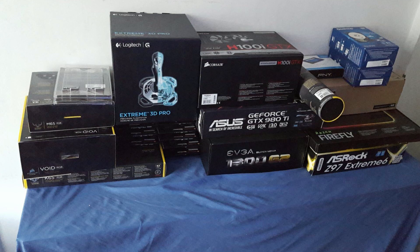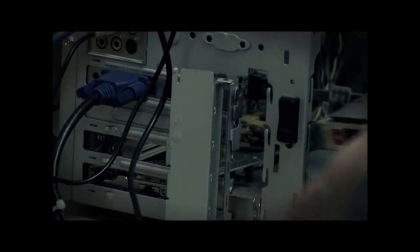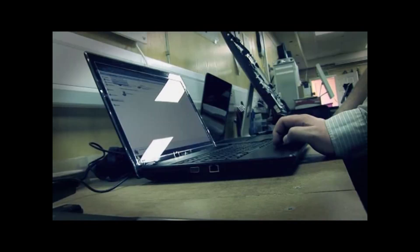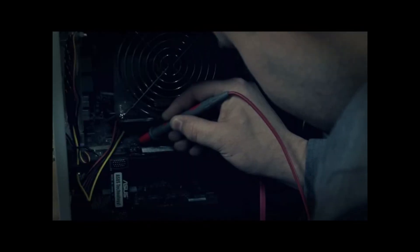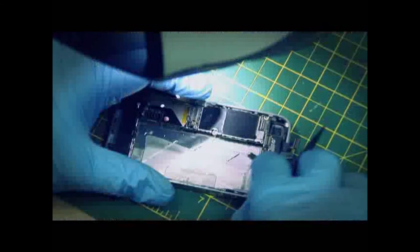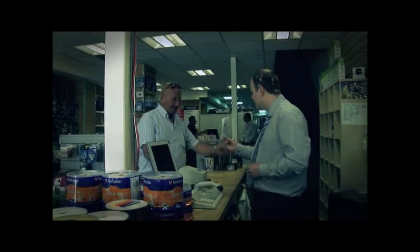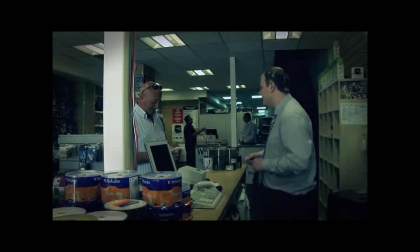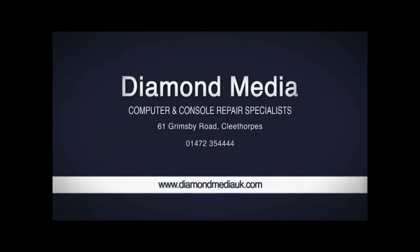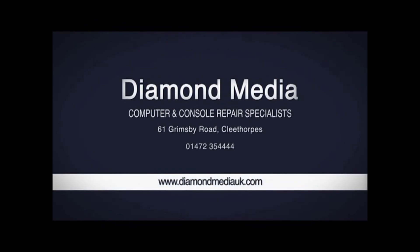This video was made possible thanks to sponsors Diamond Media in Grimsby, for all your computer builds or repairs. Whether you have broken PCs, Macs, iPhones, laptops, games consoles or any other faulty electronics, Diamond Media can repair it with state-of-the-art equipment. They take a personal caring approach with costs agreed up front — no hidden charges. Visit Diamond Media at 61 Grimsby Road, Cleethorpes.